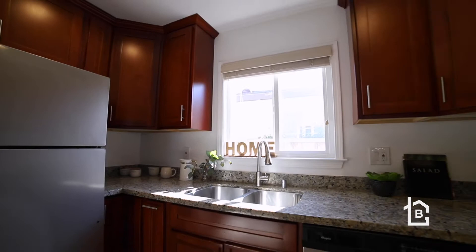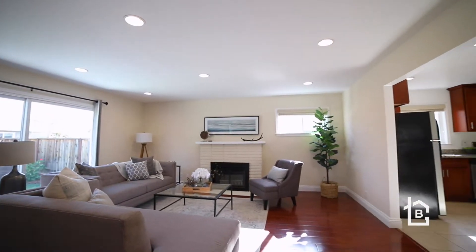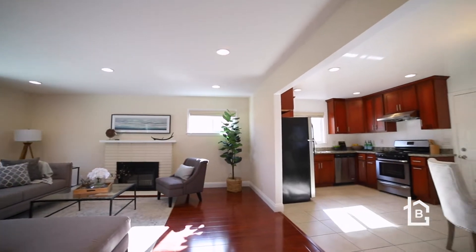The kitchen is updated with cherry shaker style cabinets, granite countertops, stainless steel appliances, and gas cooking.